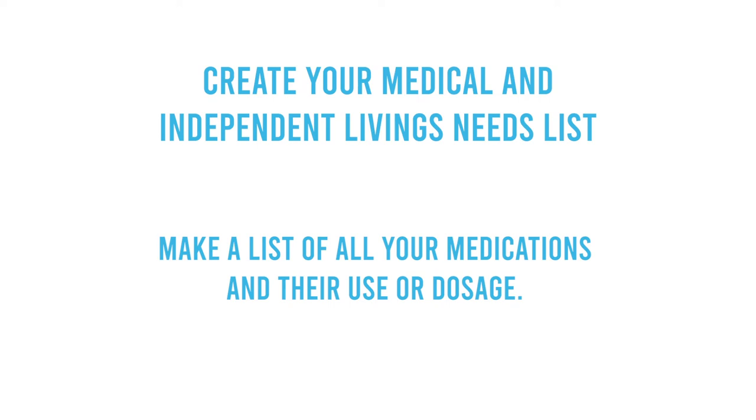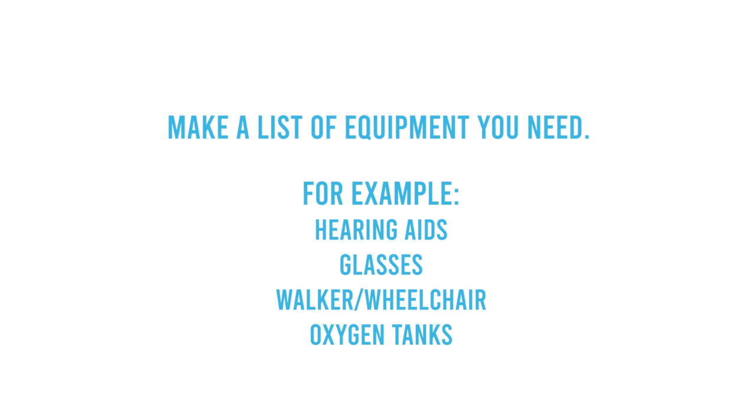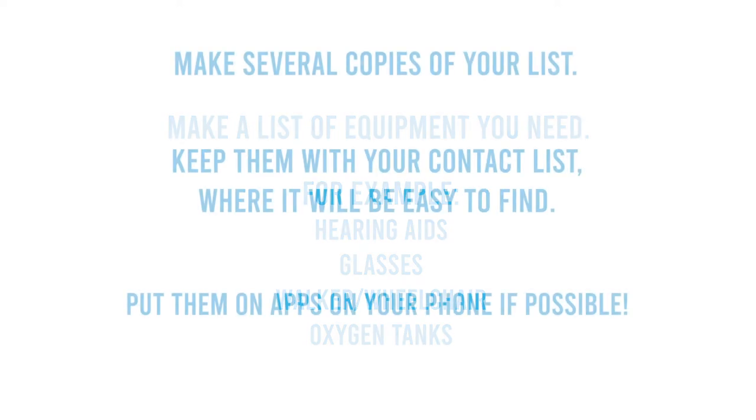Create your medical and independent living needs list. Make a list of all your medications and dosage. Make a list of equipment you need — for example, equipment to help you hear like hearing aids, see like glasses, or get around like a walker or wheelchair. Also list oxygen equipment and any other devices that you need.